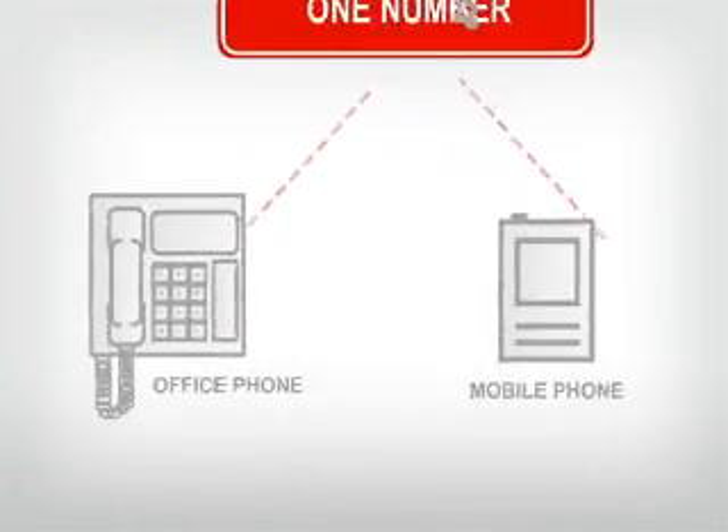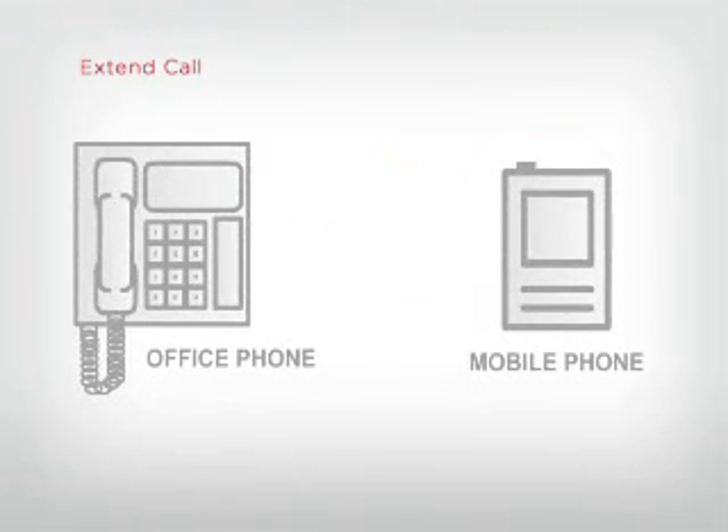Another built-in mobility application is Extend Call, which lets you seamlessly move your call from your desk phone to your cell phone as you leave your desk. These are just a few examples of the mobility features available with Communication Manager. For more advanced capabilities, Communication Manager integrates with all of the Avaya 1x unified communication applications.